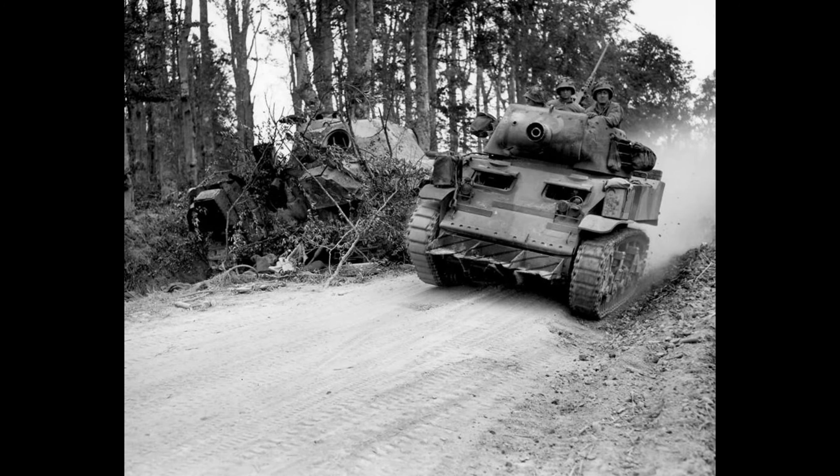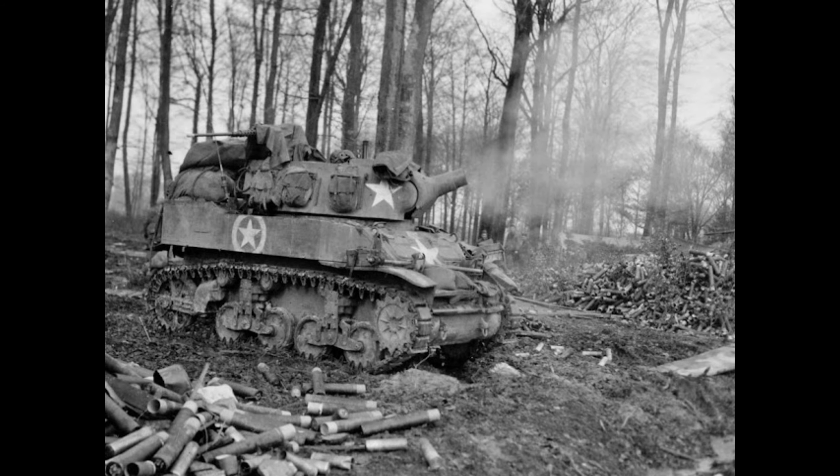Next, we'll move on to its operational history. In the United States, the HMC M8 was used by headquarter companies and medium tank battalions. It was also assigned to the assault gun troops of the cavalry reconnaissance squadrons to supply mobile close support, which was useful against hillside bunkers.